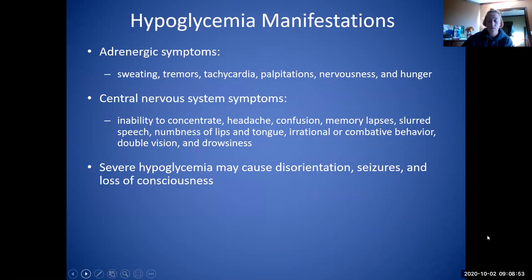We have our adrenergic symptoms, which come from the sympathetic nervous system. That triggers our sweating, tremors, tachycardia, palpitations, nervousness, and hunger when we have low blood glucose levels. Then you have your central nervous system symptoms, which cause more profound neurological effects: inability to concentrate, headache, confusion, memory lapses, slurred speech, numbness of the lips and tongue, irrational or combative behavior, double vision, and drowsiness.